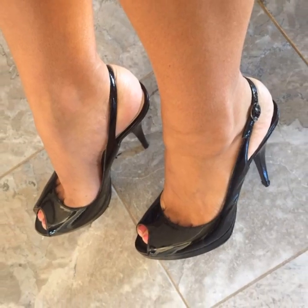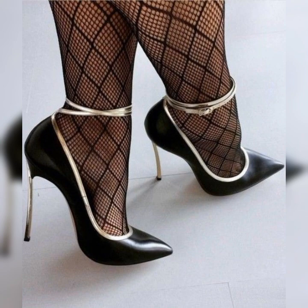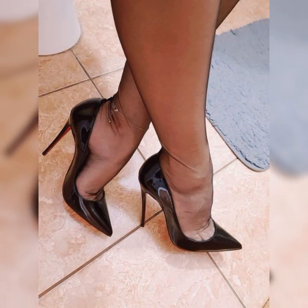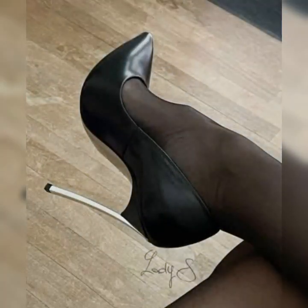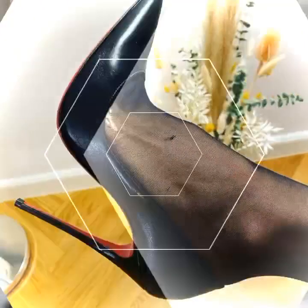The versatility of stiletto high heel sandals is truly amazing. They can elevate any outfit whether you are wearing a sleek cocktail dress, a tailored pantsuit, or even a pair of jeans and a cute top. These shoes have the power to instantly transform your look from ordinary to extraordinary. Pro tip: if you are not used to wearing high heels, start with a lower heel height and gradually work your way up to stilettos, building comfort and confidence along the way.